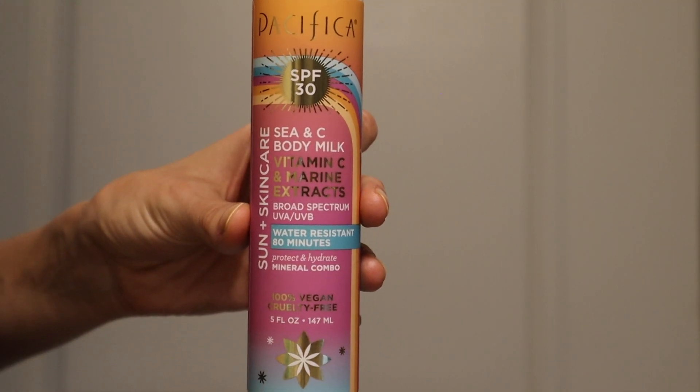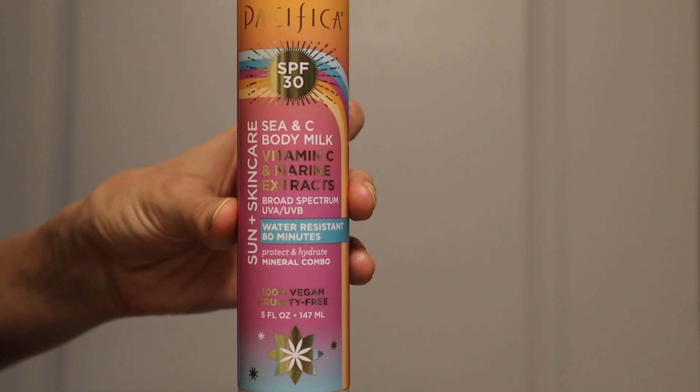Next we have the Pacifica Sea + C body milk. This is a broad spectrum SPF 30 with vitamin C and marine extracts. It has five fluid ounces and retails for $14.99. The active ingredients are octisalate, octocrylene, and 7% zinc oxide — so we have a mineral-chemical combination formulation here.